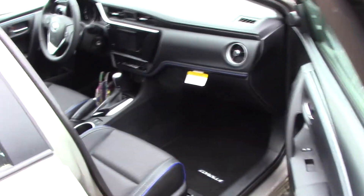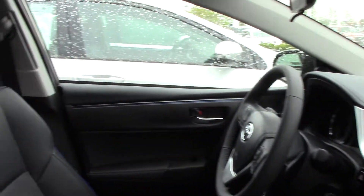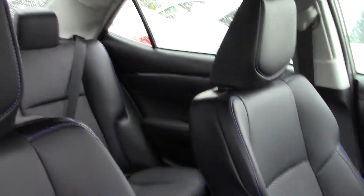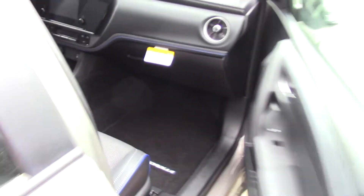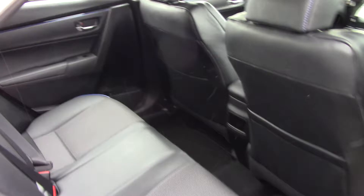I'll open this up for you. As you can see, the blue stitching on this 2018 Toyota Corolla SE. While this is the Falcon Gray, it does have a black interior — very nice. Plenty of room in the back seat as well, with a very affordable price.